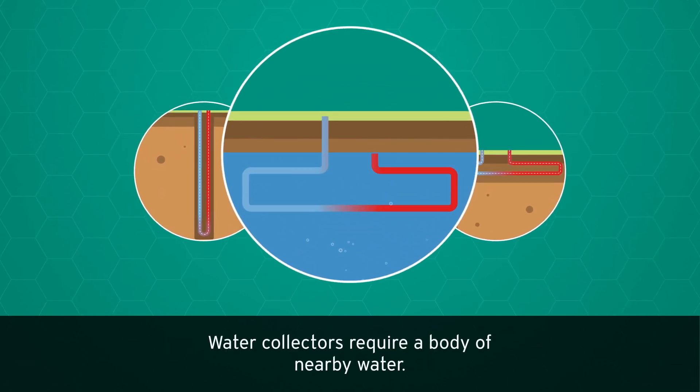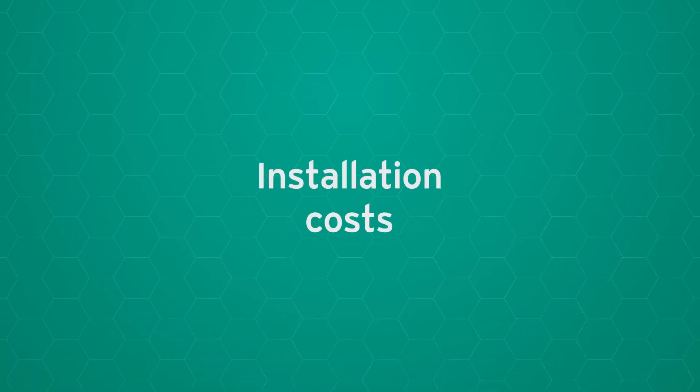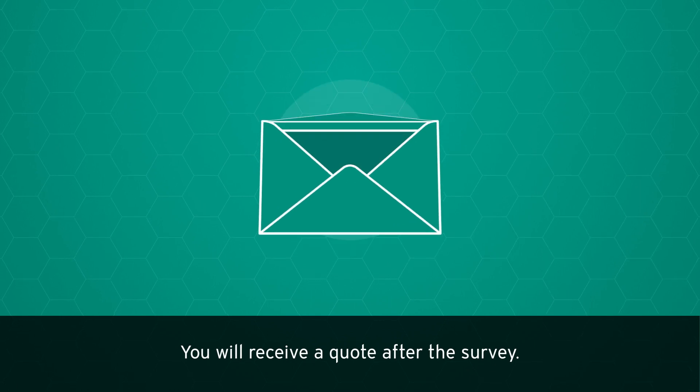Water collectors require a body of nearby water. Regarding installation costs, an installer can visit and assess if your home is suitable for a heat pump, and you will receive a quote after the survey.